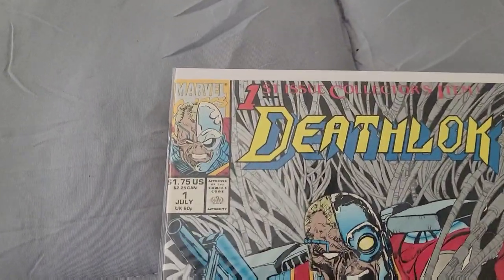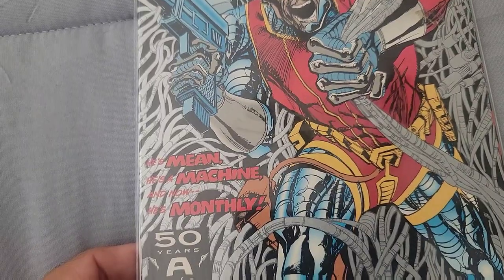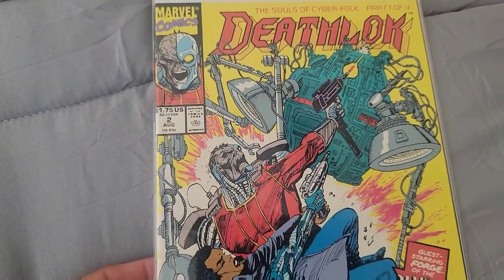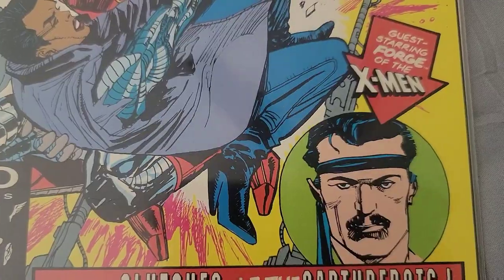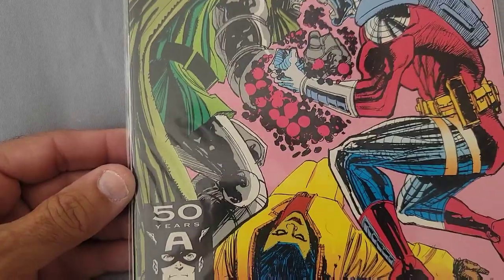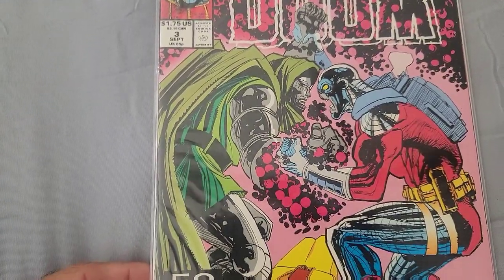The first book is Deathlok Issue 1 — collector's item, 'The Man, The Machine, The Monster.' It's a monthly 90s book with a foil cover, probably not worth anything. This looks like a run. We've got Deathlok Issue 2 with a guest starring Forge from the X-Men, and then Deathlok Issue 3 with a great battle cover — almost like an homage to Iron Man versus Doom.